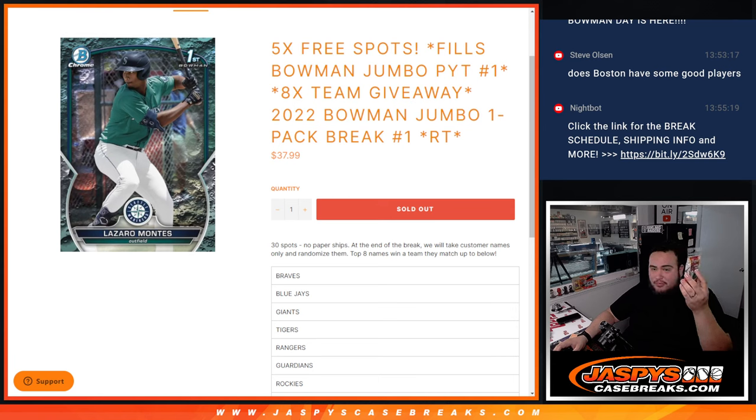Actually, I think it should say 2023 — I'm pretty sure you meant to say 2023. Anyway, 1 pack break, random team No. 1. 30 total spots, no paper shifts, another break. We'll take all the customer names, randomize the names, and then the top 8 names win a team they match up with in Bowman.